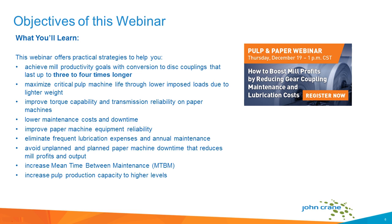The objectives of the webinar are that we hope you take away tips and tricks to achieve mill productivity goals with conversion to disc couplings that last up to three to four times longer than gear couplings. You'll be able to maximize critical pulp machine life through lower imposed loads due to lighter weight, improve torque capability and transmission reliability on paper machines, lower maintenance costs and downtime, eliminate frequent lubrication expenses and annual maintenance costs, and avoid unplanned and planned downtime. This webinar is designed to help you increase your pulp production capacity to much higher levels and optimize your assets.